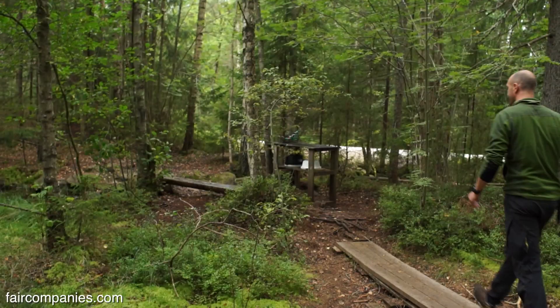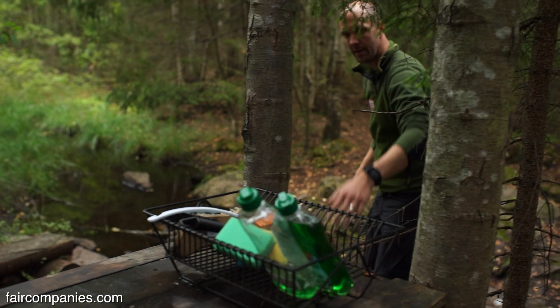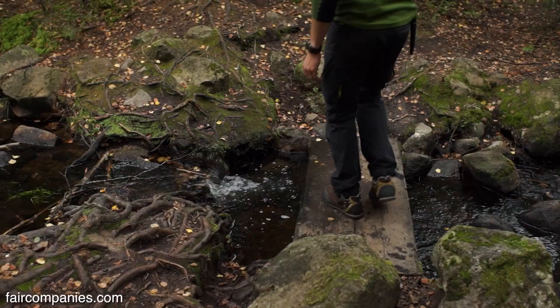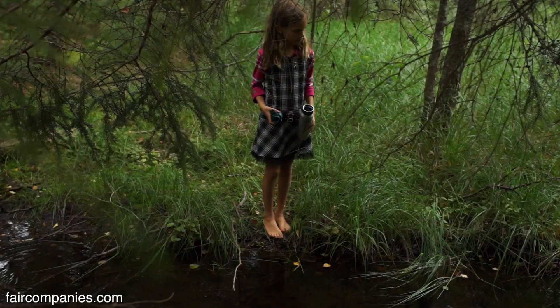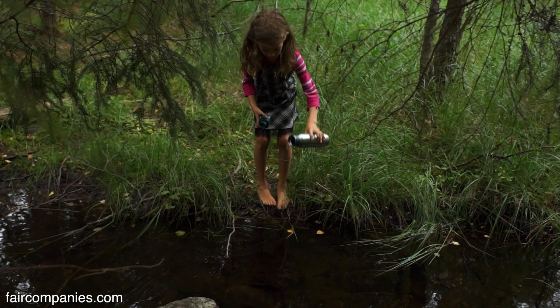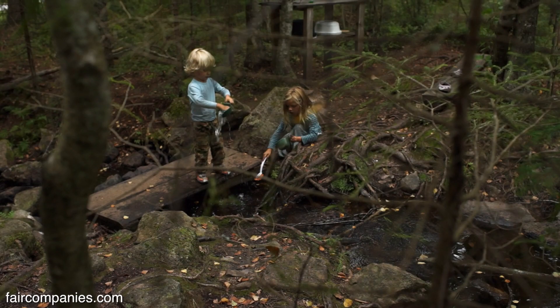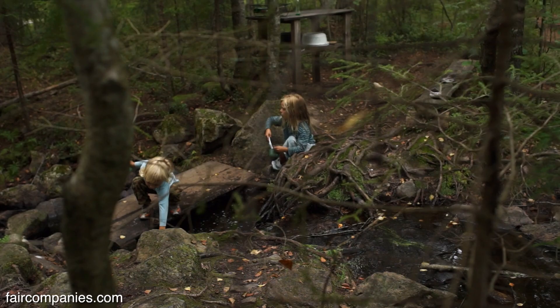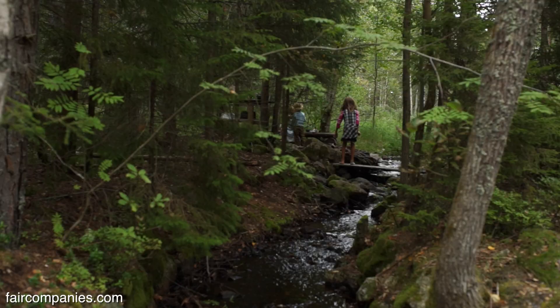So now the washing machine in the stream. You have nice soap here that you can use directly in the stream. Is it biodegradable? Yeah. It's very simple and primitive but it works. I like this place — I like the sound of water that flows. That's why it's so popular to have it in the gardens, like small fountains. But you have it for free in nature.